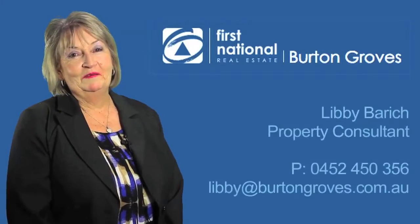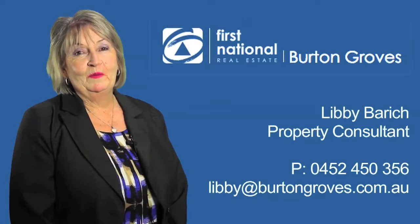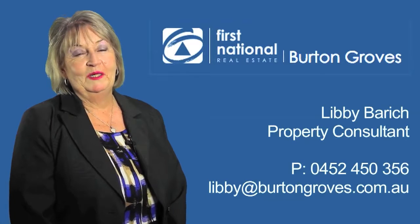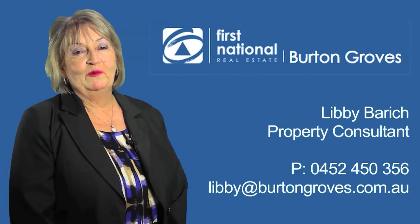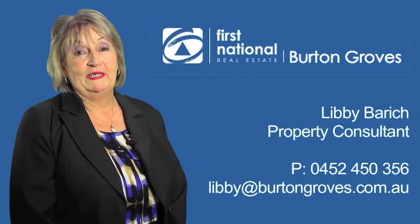Thank you for taking the time to view this video today. If you'd like any further information on the property, please don't hesitate to give me a call. My number is 0452 450 356. I'd love to hear from you.